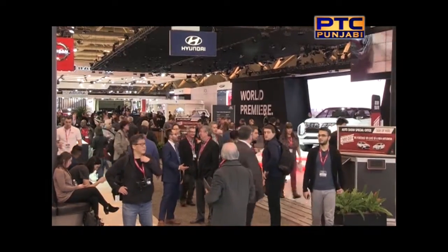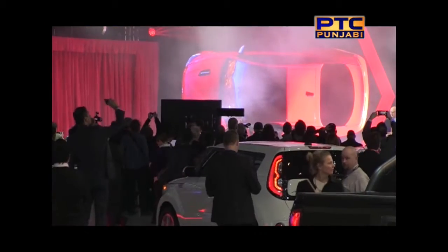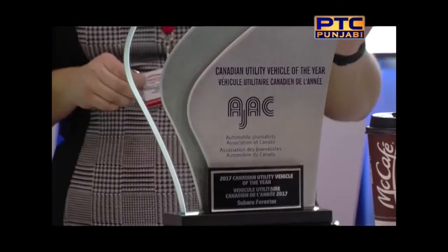The Canadian International Auto Show 2017 started with an awards distribution. The Volkswagen Golf Alltrack and the Subaru Forester were given the Utility Car of the Year award.